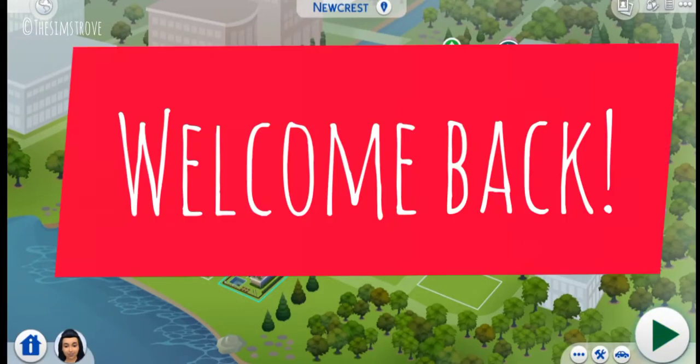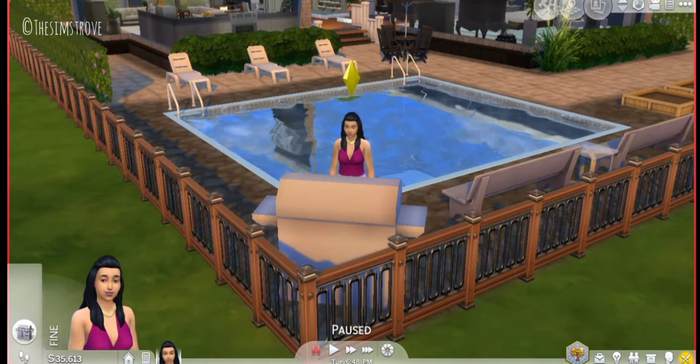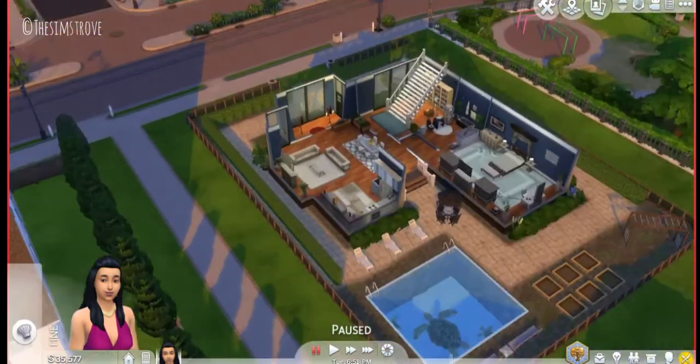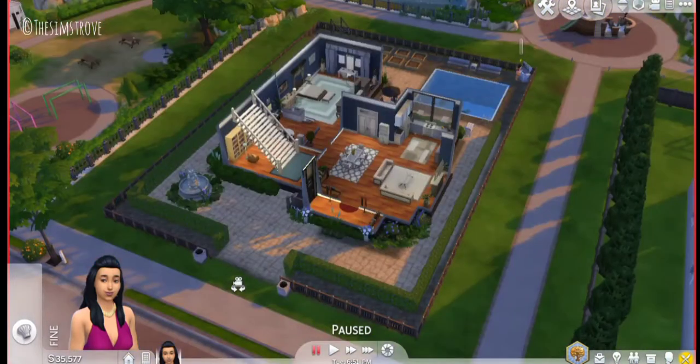Hi everyone, welcome back to another video. I hope you are having an amazing day wherever you are around the world, and thank you for clicking on this video. I apologize for the background noise if you can hear it — my fan is being really annoying and it is too hot to turn it off right now.